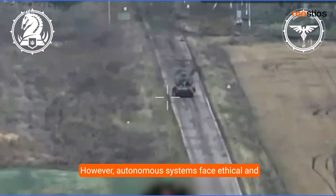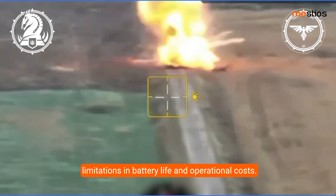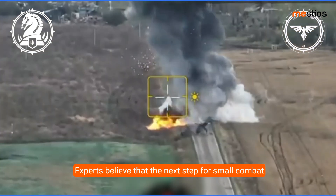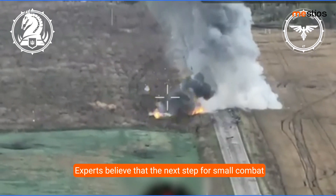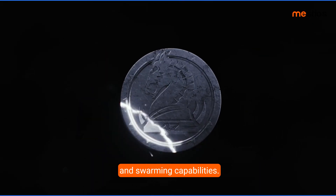However, autonomous systems face ethical and technical questions, as well as practical limitations in battery life and operational costs. Experts believe that the next step for small combat drones lies in increased autonomy, miniaturization, and swarming capabilities.